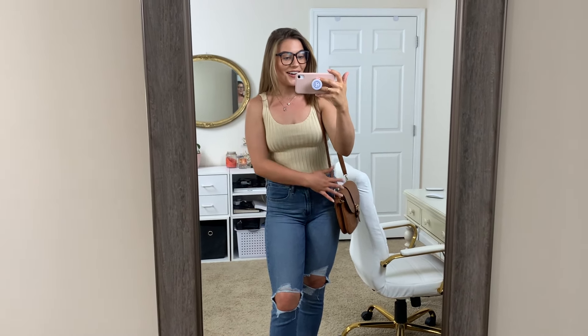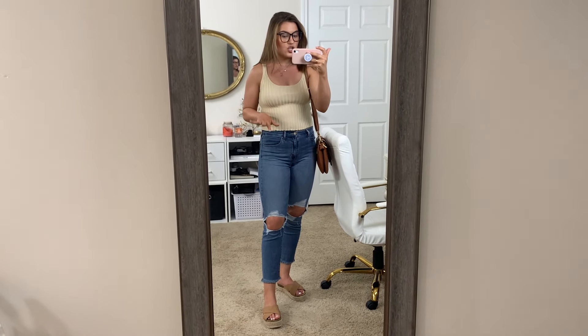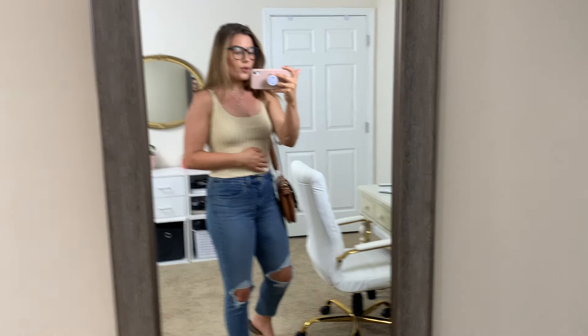All right, so all three of these are new from Amazon and I'm so excited for them. The first thing is this crop tank, which is so cute. It is $15. I love the rib texture and I think it is perfect. It is a little bit short if you're not into actually showing your stomach, so just be aware of that. But it does hit me pretty good at the high waist jeans area, and you could also tie something around your waist if you didn't feel comfortable.